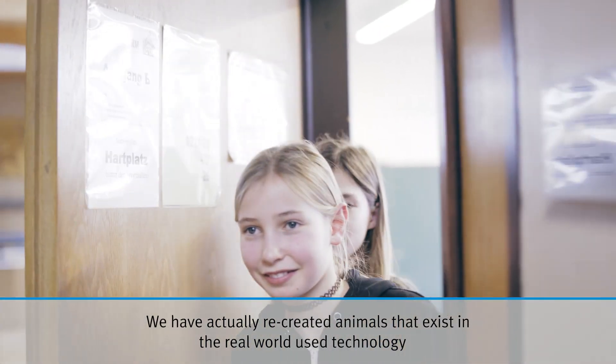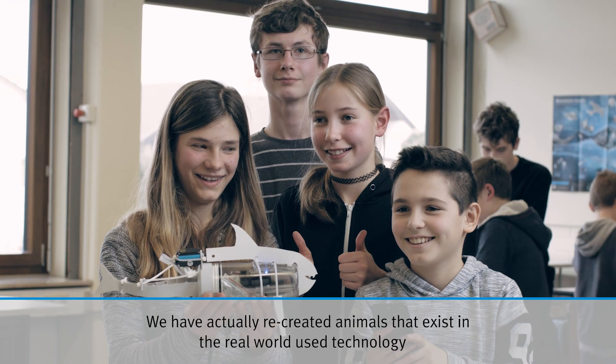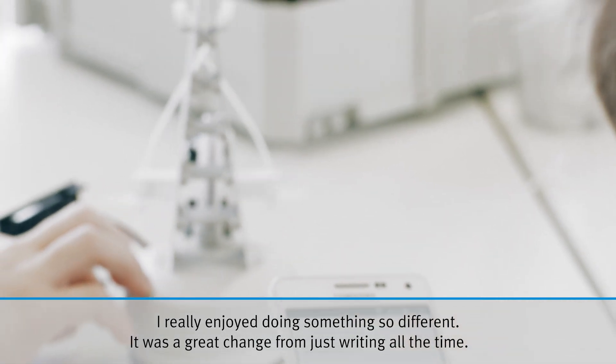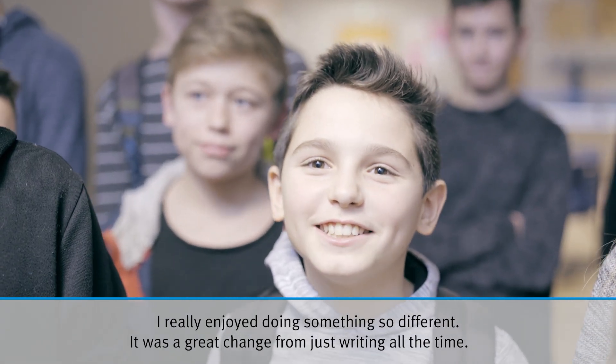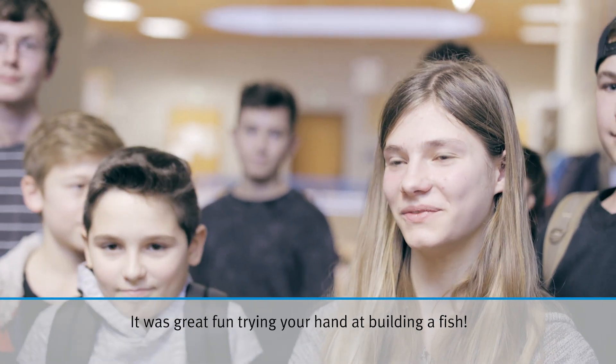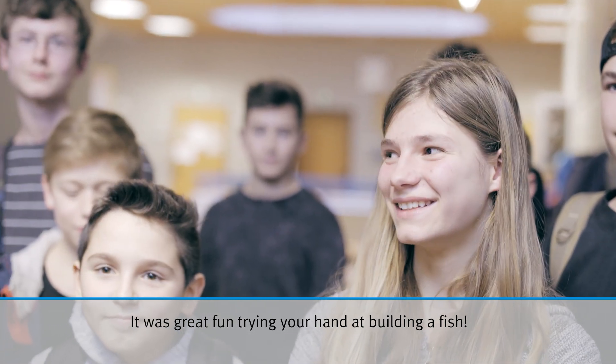Wir haben Tiere, die sind Wirklichkeit, gibt es eben in Technik umgesetzt, und es ist auch was sehr Interessantes. Mir hat auch gefallen, dass es auch mal was anderes war und nicht die ganze Zeit schreiben — auszuprobieren, wie man jetzt einen Fisch baut, hat Spaß gemacht.